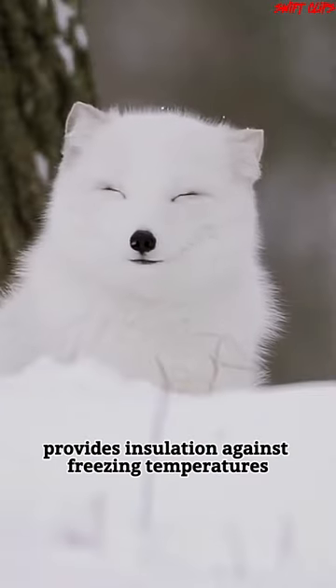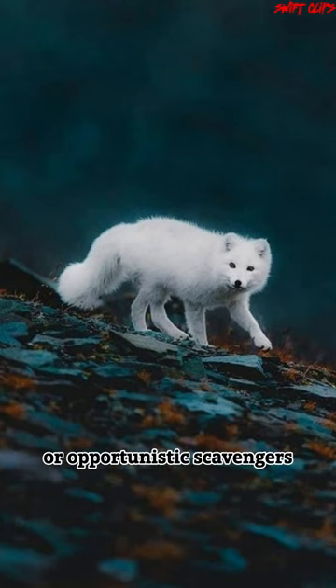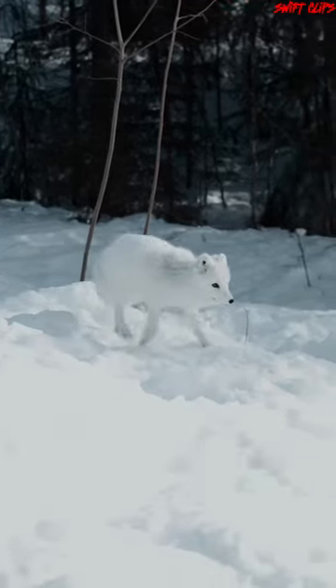They have thick fur that provides insulation against freezing temperatures. Arctic foxes are opportunistic scavengers, often following polar bears to feed on leftover prey.